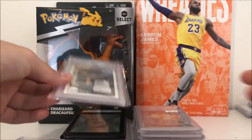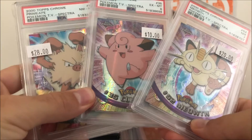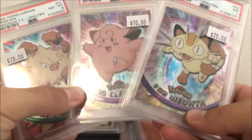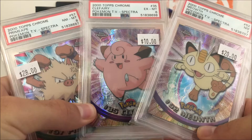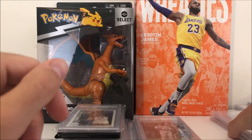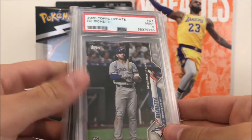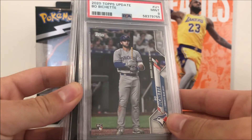Then we got this Shaq Hoops rookie PSA 8. The other slabs here - we got these three in a bundle at a card shop in Lansing we went to after the show. Very cool pickups here, all Spectra's slabbed up. You don't see these a whole lot, so I was excited to see those in a card shop - I usually can only find that type of stuff on eBay. Got a baseball slab here, don't know too much about it, just thought I'd pick it up, it was pretty cheap.